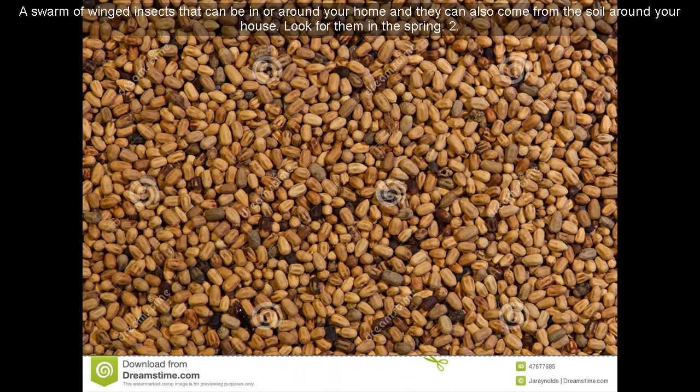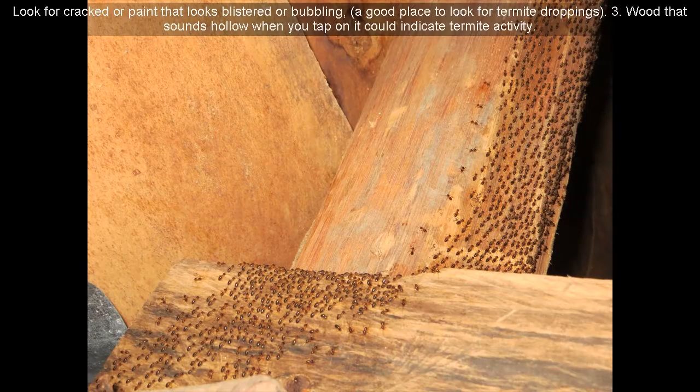Look for them in the spring. 2. Look for cracked paint or paint that looks blistered or bubbling — a good place to look for termite droppings. 3. Wood that sounds hollow when you tap on it could indicate termite activity.